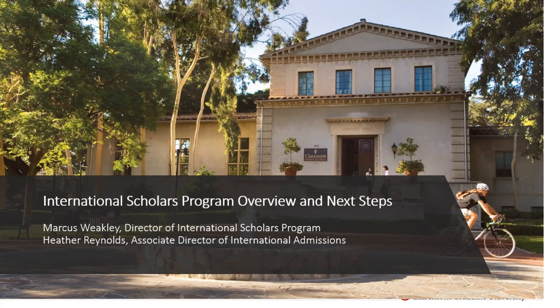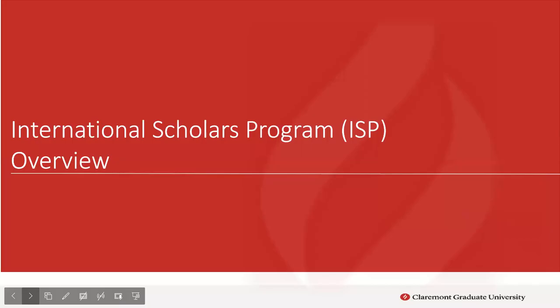Hi everybody, my name is Marcus Weekly. I am the Director of the International Scholars Program, among a few other roles. I'm also the Director of the Center for Writing and Rhetoric and an Assistant Professor of Transdisciplinary Studies at CGU. I see a few familiar names and a few new names — welcome all of you. Today we're going to provide a helpful overview of the International Scholars Program and the next steps.